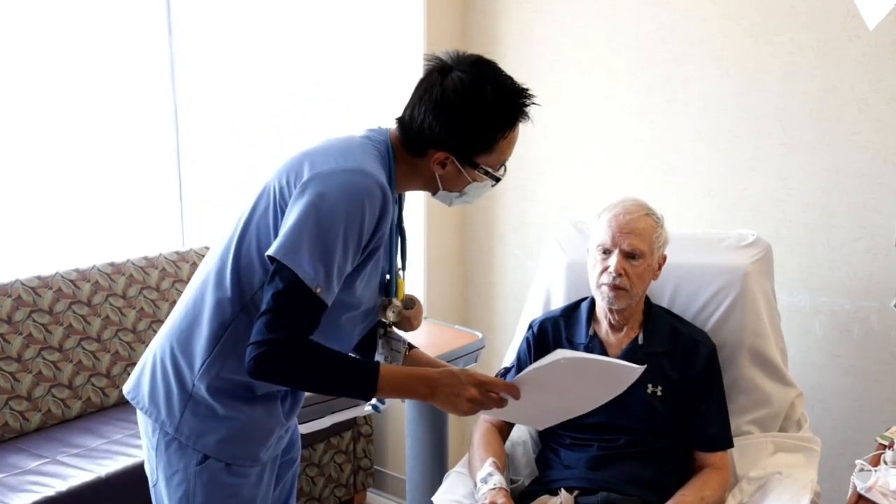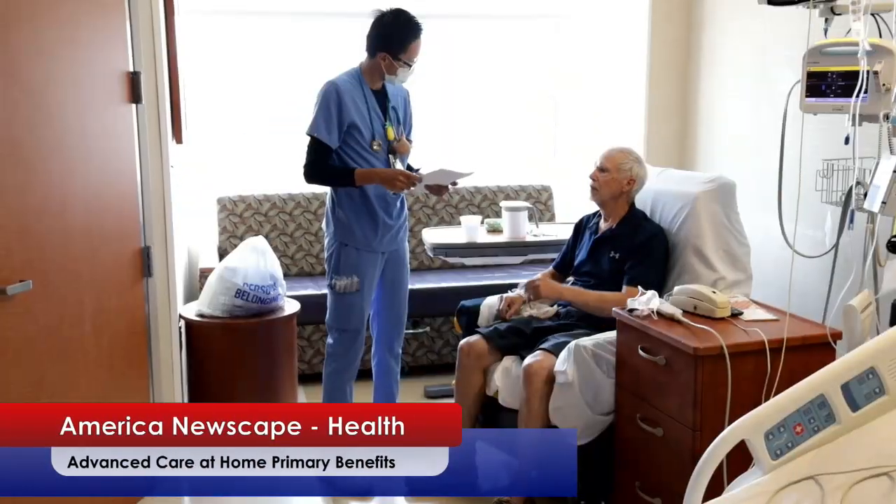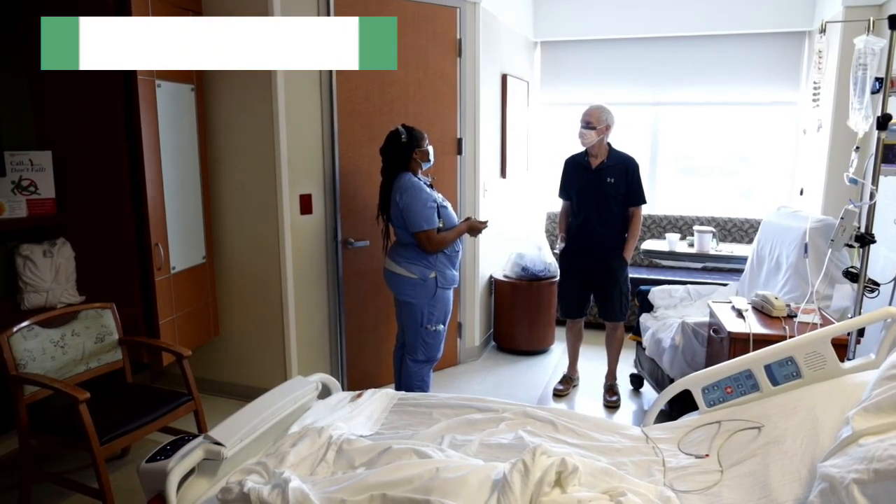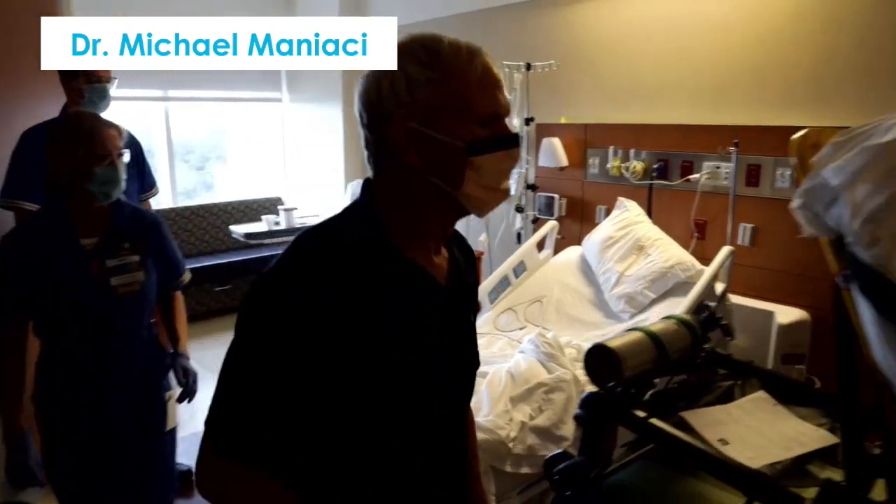Mr. Jolly is a gentleman with acute kidney injury. Monitoring is very important with these patients. Usually the hospital stays for this are at least three to five days, sometimes longer depending on the kidney function. He was 48 hours into his hospital stay and he was feeling quite fine.